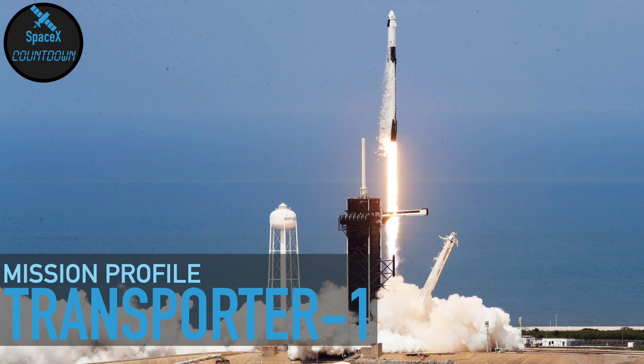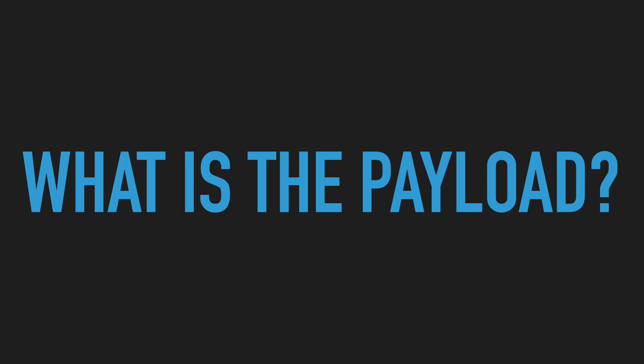Hey guys, and welcome to this video where I'm going to tell you everything you need to know about Transporter 1. Let's kick off this video by asking: what's the payload?